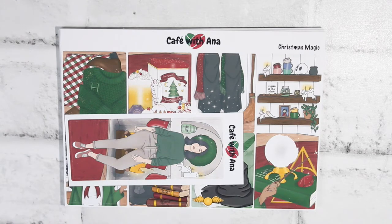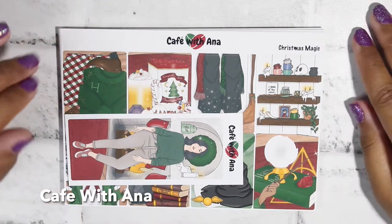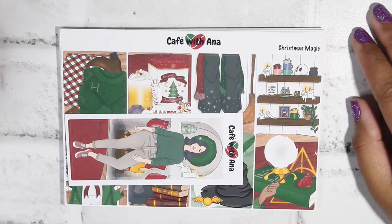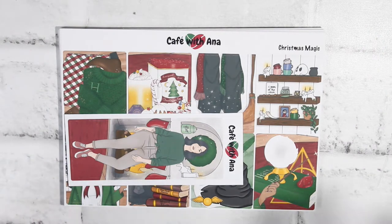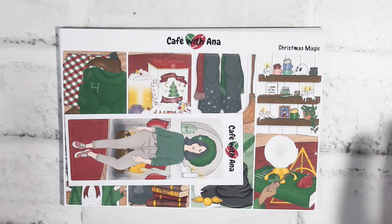For the first shop, we have the wonderful, the lovely, the absolutely stunning Cafe with Anna. You guys already know we are 100% fans of Anna on the channel. I will have her Instagram and her YouTube channel listed in the description box. Currently she doesn't have a site, so she's just selling things on Instagram. I 210% recommend following her and checking out her stories and highlights for any updates.